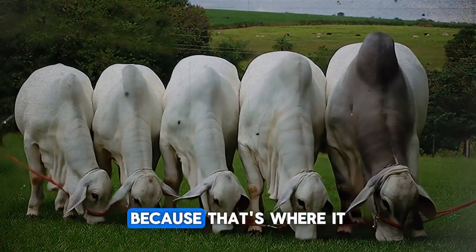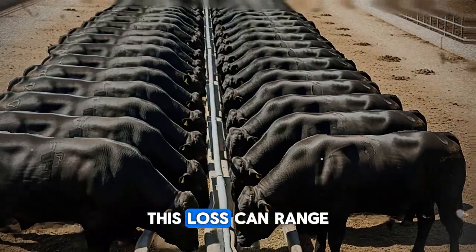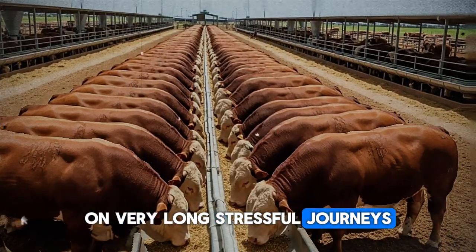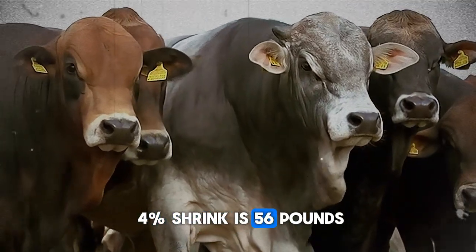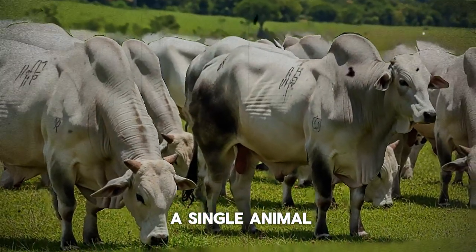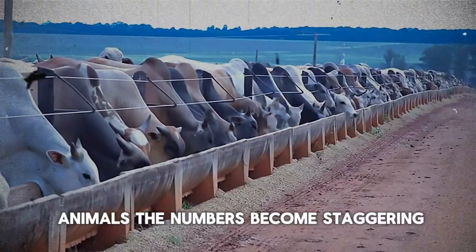Let's put this into dollars and cents, because that's where it truly hits home. The most obvious loss is shrinkage — the total weight an animal loses during transport. This loss can range anywhere from 3% to as high as 10% on very long, stressful journeys. Let's take a 1,400 pound market-ready Hereford bull. A conservative 4% shrink is 56 pounds — weight that you paid to put on just vanished into thin air. At today's prices, that could easily be over $100 lost on a single animal. Multiply that by a full truckload of 20 or 30 animals, and the numbers become staggering.